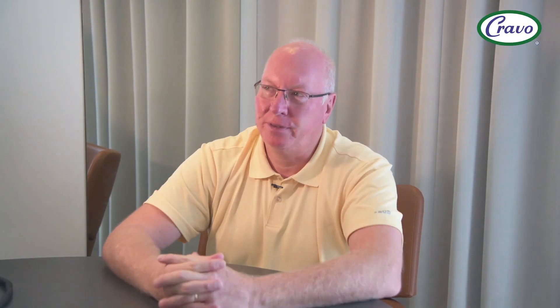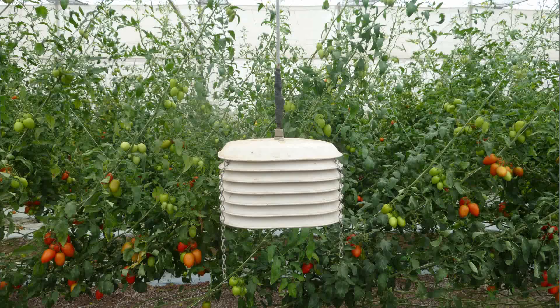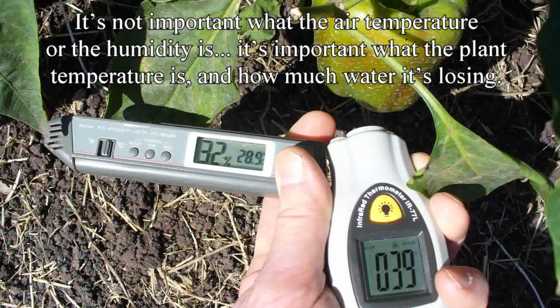The most difficult thing for us to figure out was how to know when to automatically close or retract the roof. In a conventional poly house, people are measuring air temperature and humidity and making decisions based on those two parameters. What we started to realize is it's not important what the air temperature or humidity is — it's important what the plant temperature is and how much water it's losing.